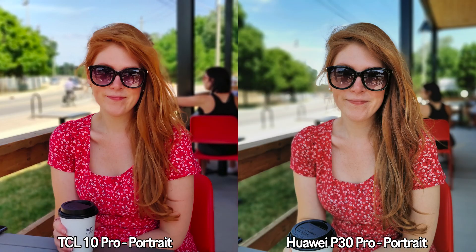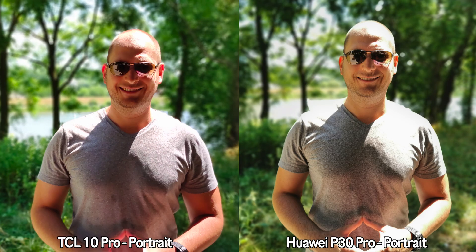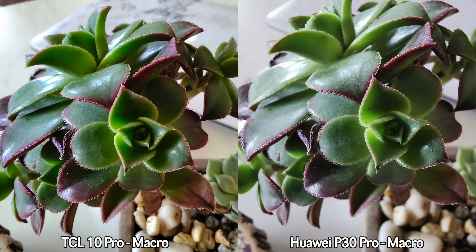For portrait mode pictures, I personally prefer the pictures taken by the Huawei P30 Pro. First of all, the colors look more realistic, and the edge detection seems to be better. Looking at these pictures, I feel that the TCL takes pictures more like a Samsung device — if you've seen Samsung portrait mode pictures before, the TCL looks very much like that. So for portrait mode, I prefer the Huawei P30 Pro.